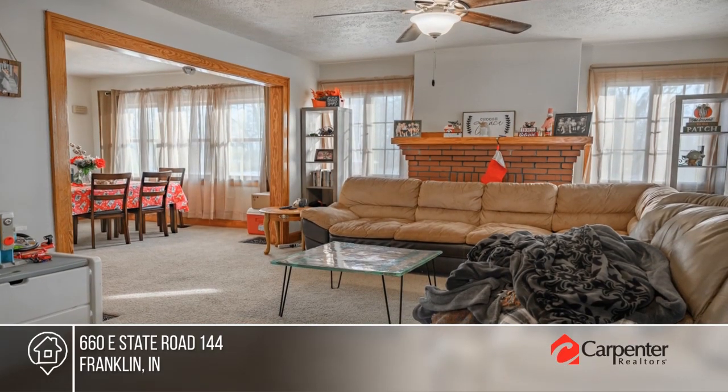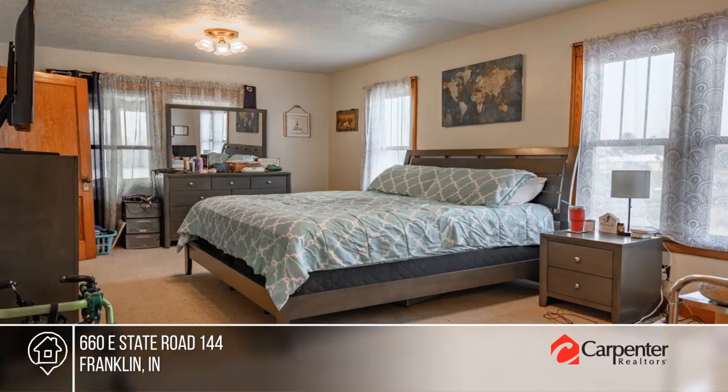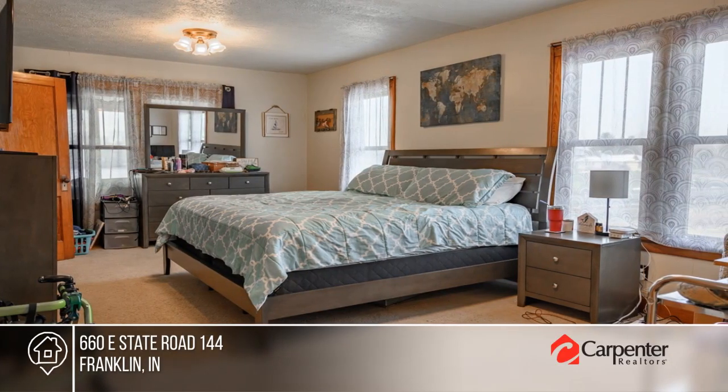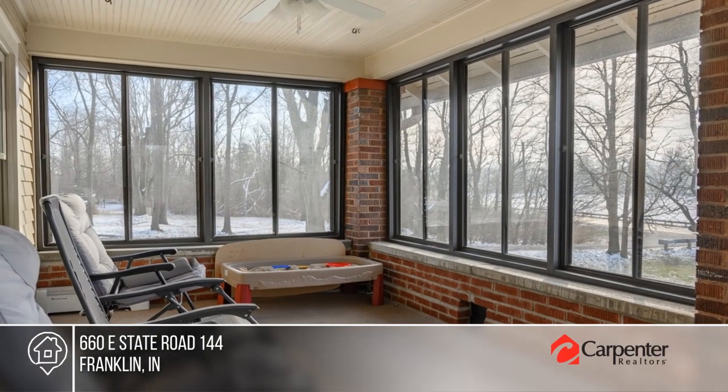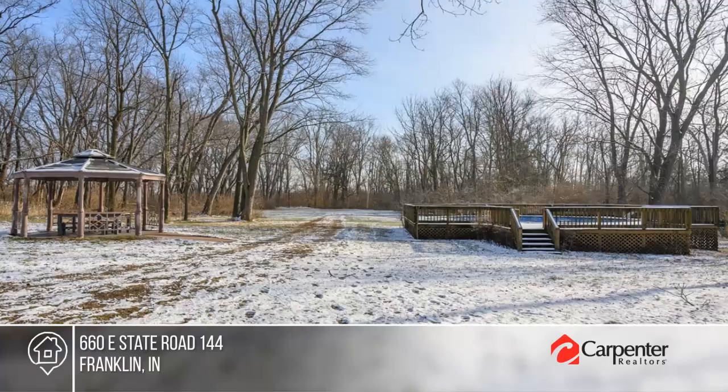This Craftsman home sits on a hill and offers over 2,000 square feet of living space that includes three bedrooms and two bathrooms. The home also features a master on the main level, a three seasons room, and a basement with plenty of storage space.